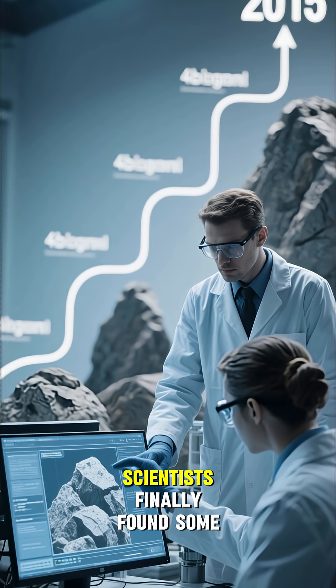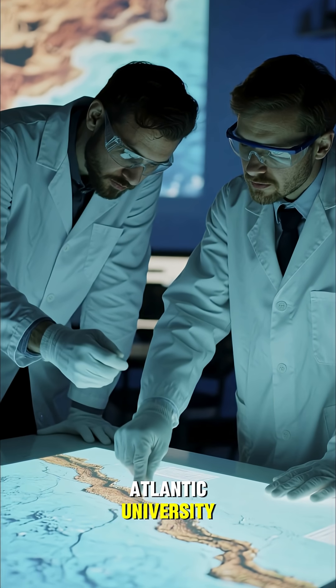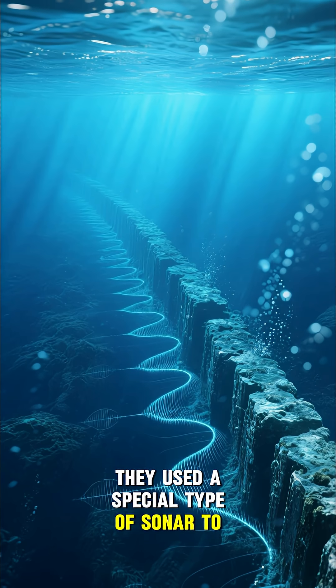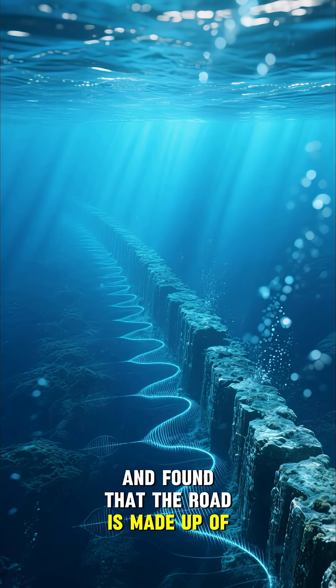In 2015, scientists finally found some answers. A team of geologists from Florida Atlantic University discovered that the road is actually a natural rock formation. They used a special type of sonar to map the ocean floor around the Bimini Road and found that the road is made up of limestone.